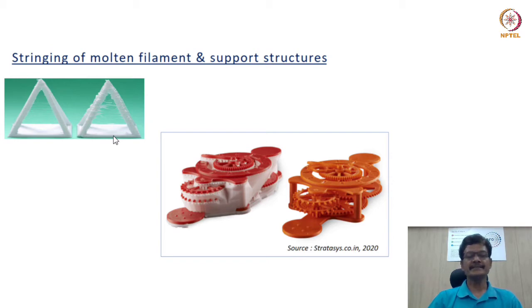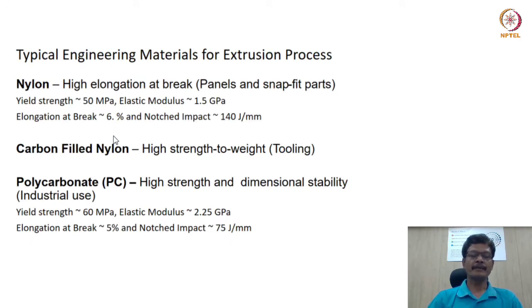In these cases, extrusion-based AM systems are provided with two print heads — one for the build material, one for the support material. In all spatial locations where support structures are needed, they are deposited out of water-soluble materials and removed without considerable effort in the post-processing stage. The world of materials connected with extrusion-based additive manufacturing has seen several innovations.